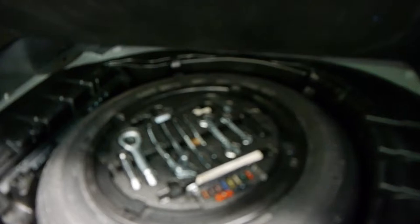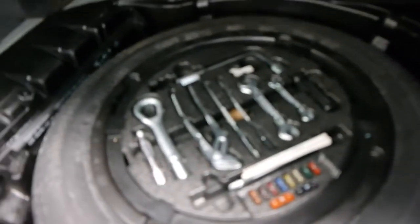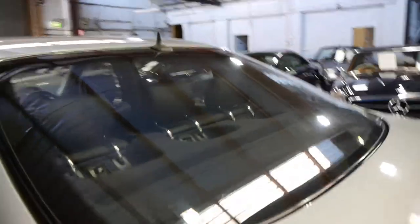They've got a very large boot. This one has its spare wheel in there with all the tools, and it's even got the warning triangle. It really is unbelievable.